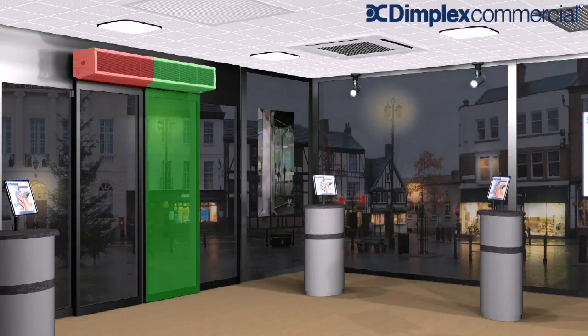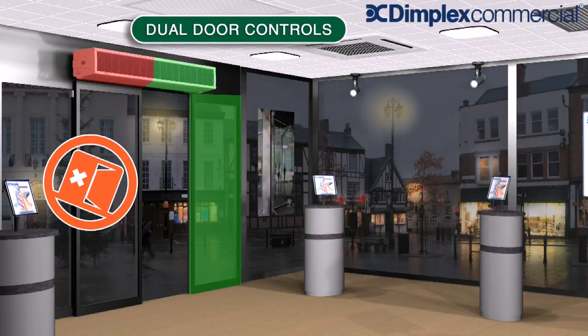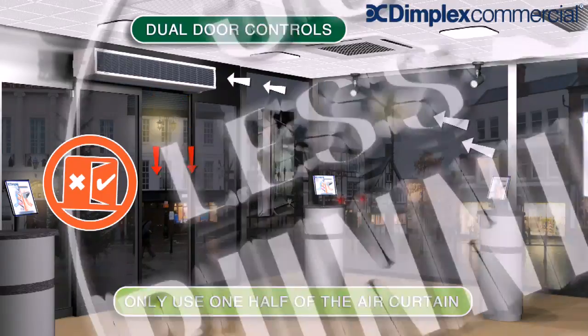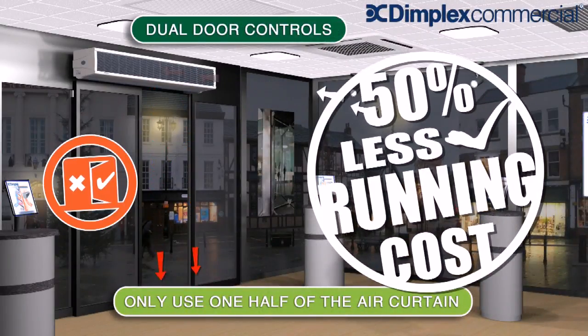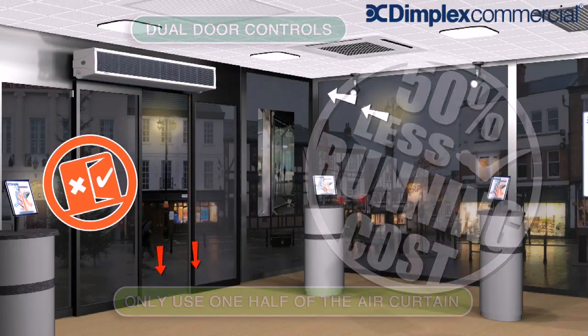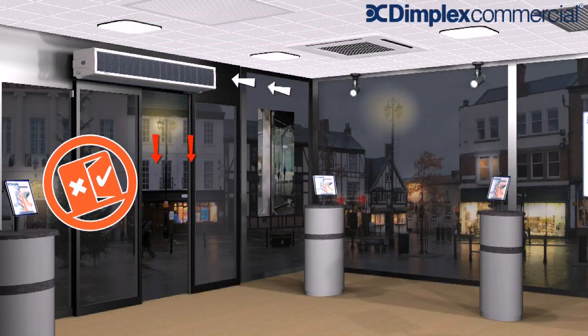Unique to all Dimplex 2 meter air curtains is the ability to protect a double door entrance where only one door remains open. By using the supplied controller or fitting a door contact to each door, each half of the air curtain operates independently of each other, optimizing the system and saving energy.